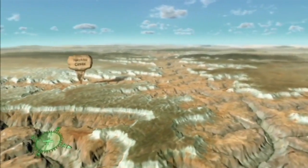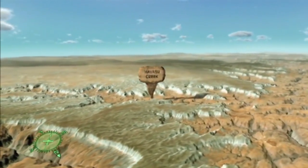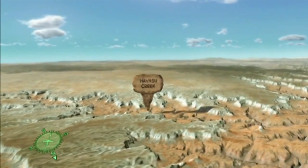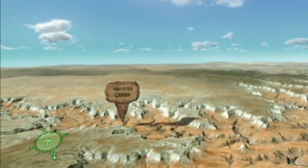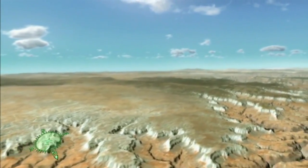On the left is Havasu Creek. This creek is famous for its blue-green water, stunning waterfalls, and travertine pools. This is the traditional home of the Havasupai, or people of the blue-green waters, who still occupy the canyon today.